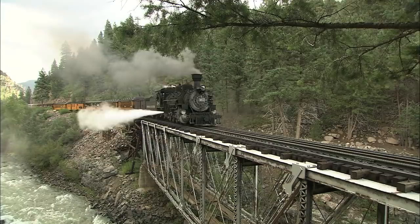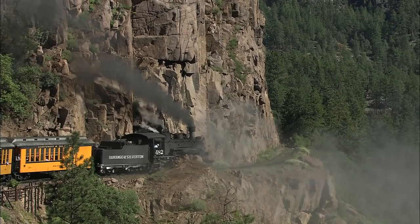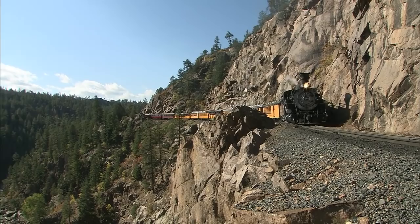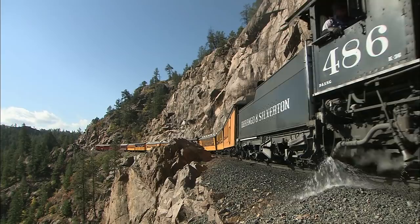In Durango, Colorado, a fierce resurrection takes place — antique locomotives rumbling through the San Juan Mountains. 290,000-pound dragons hugging 400-foot cliffs, delicately balanced on a thin ribbon of steel just 36 inches wide. This is narrow gauge railroading at its finest.